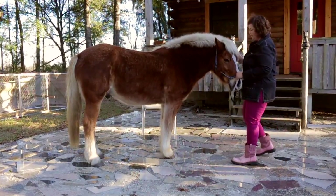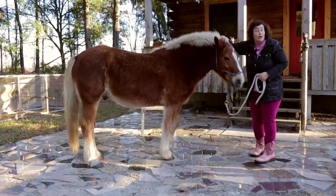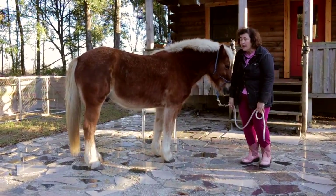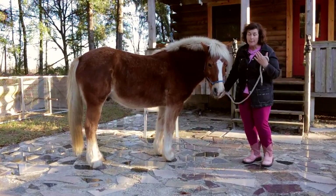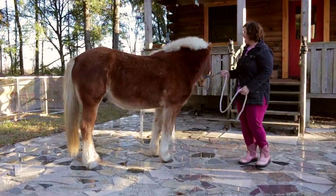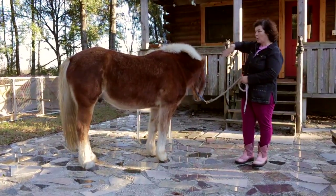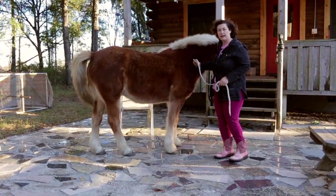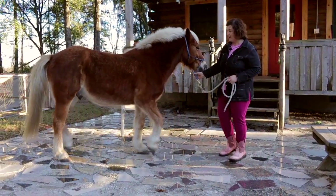You also want to look at their eyes and their face. You want them to have bright eyes — like it's paying attention and looking out at the world. If it's standing there like it's in a daze, with the lights on but nobody's home, that's not the kind of horse I like to pick. I like to choose one that's looking around, interested in its world, has curiosity, and wants to go sniff something and investigate. That's the kind of horse I'm looking for.